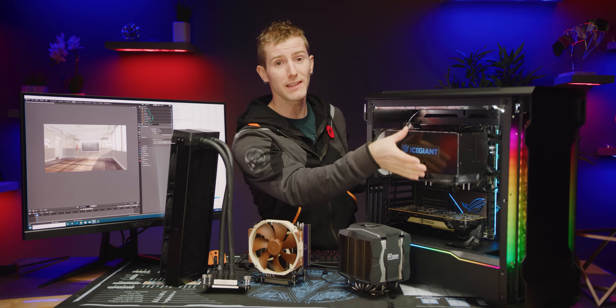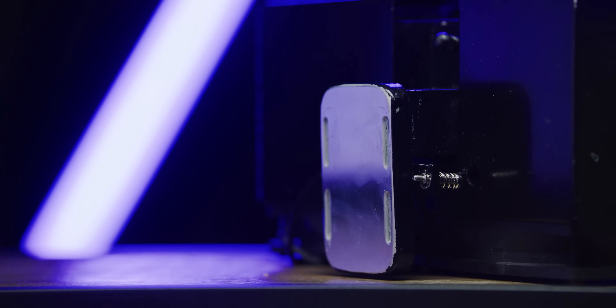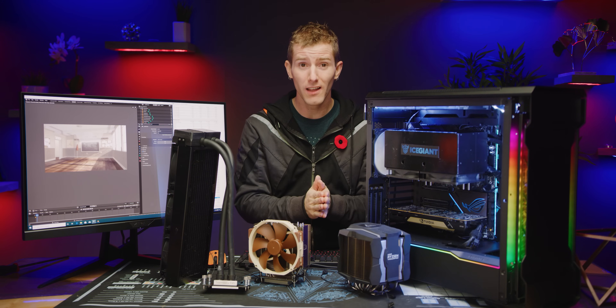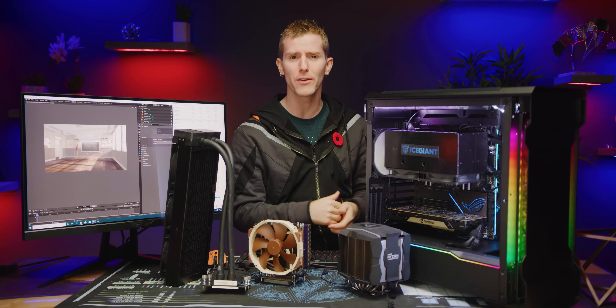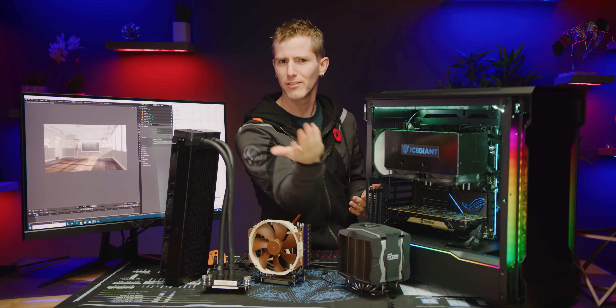We don't know if when they slim it down to a third it will actually perform exactly the same. With that said, I see a ton of potential here because the craziest thing about all of this so far is that the ProSiphon Elite is still made of all aluminum for easier manufacturing at these early stages. So in the future, a potential V2 made out of copper could reduce temps a further 5 to 10 degrees — though that's only applicable to these very high heat output CPUs. If you're running a 9700K at stock speed or something, you're not gonna see that dramatic difference, and I think they're gonna have a passive version for you guys.